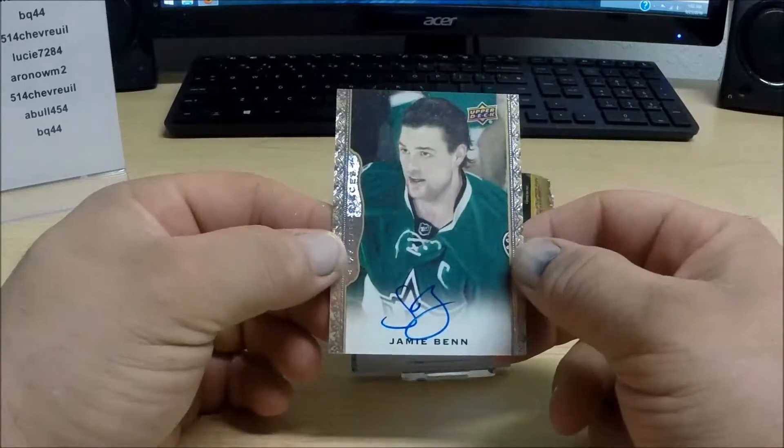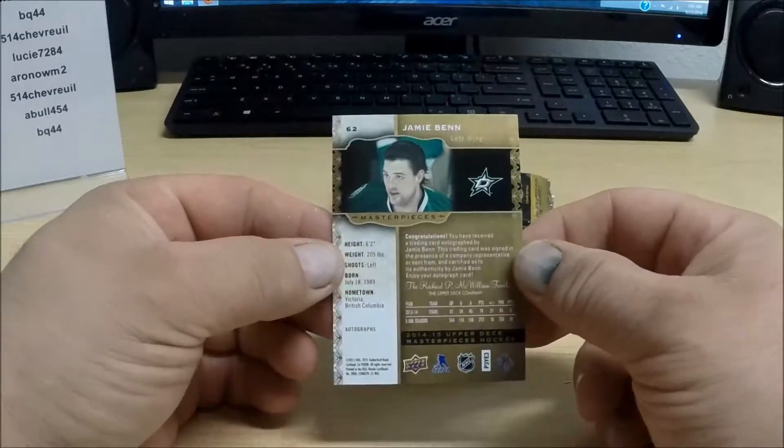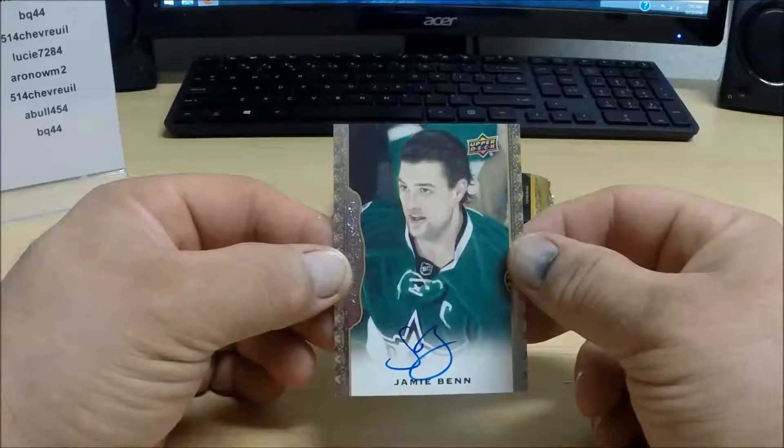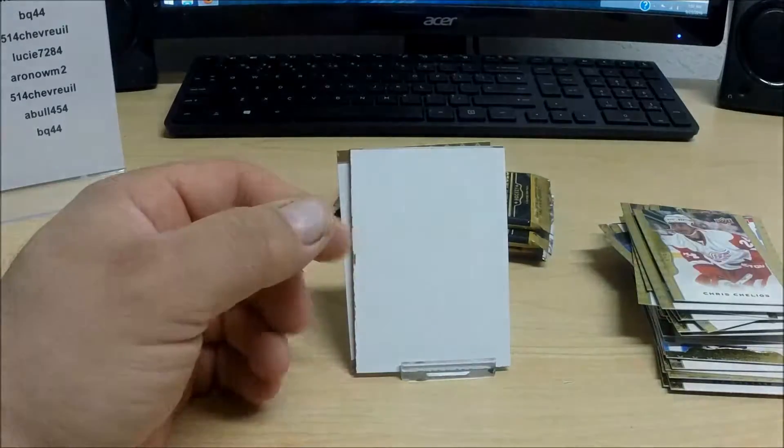Here's an autograph: Jamie Benn for the Dallas Stars. Not numbered, but autographed. Nice hit there for Dallas.